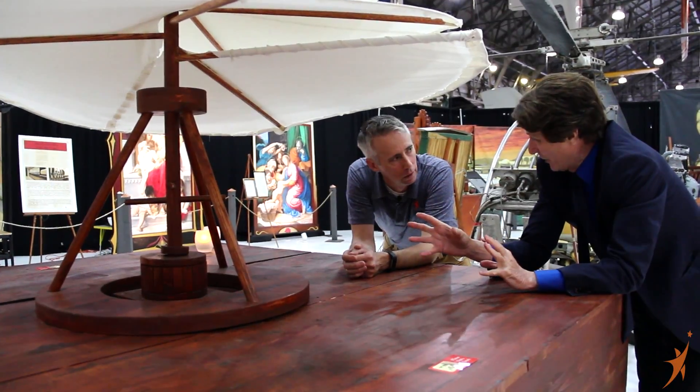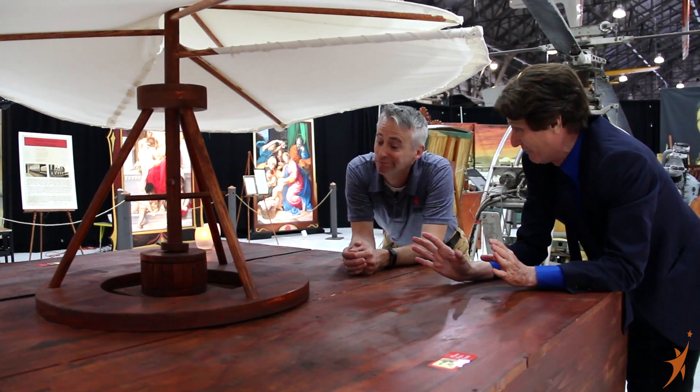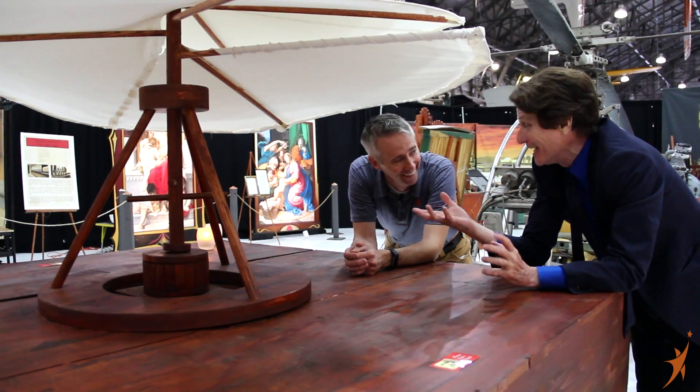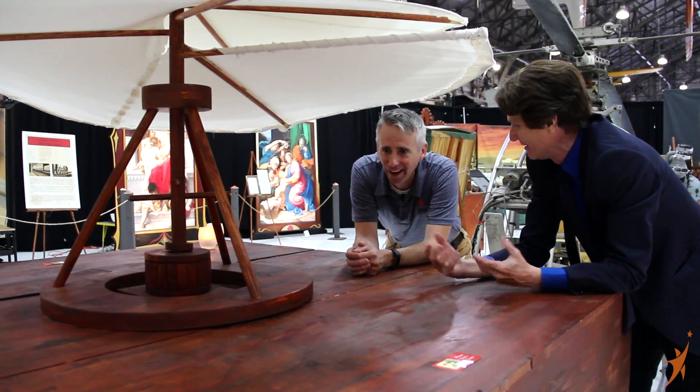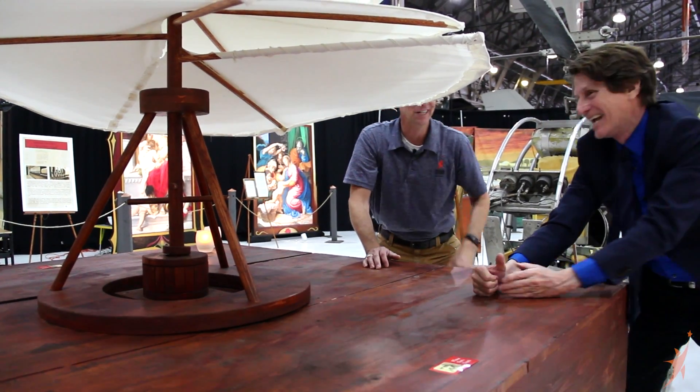But when this got up in the air, Da Vinci also figured out that things may not go smoothly every time, and he may need a plan B. And he came up with a plan B — I think I know what it is. Let's go see.